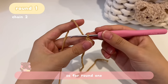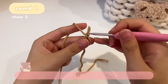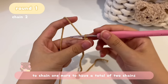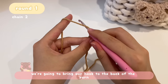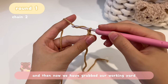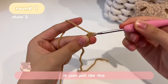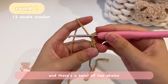For Round 1, we're going to chain two. There is already a V connected to the magic ring that counts as one chain, so we just need one more. To chain: yarn over — bring the hook to the back of the yarn and then on top — and pull it through the loop on your hook. Now we have a second V, giving us a total of two chains.